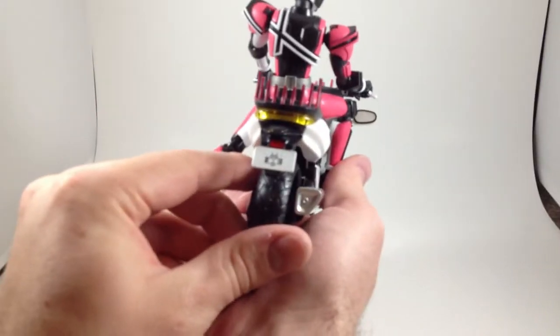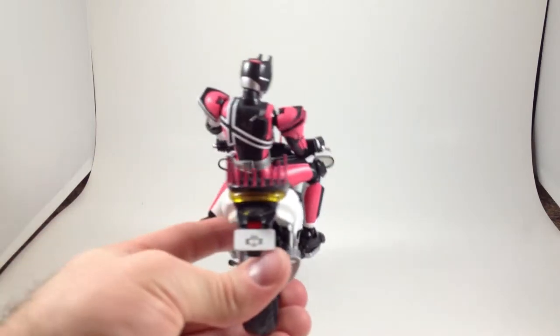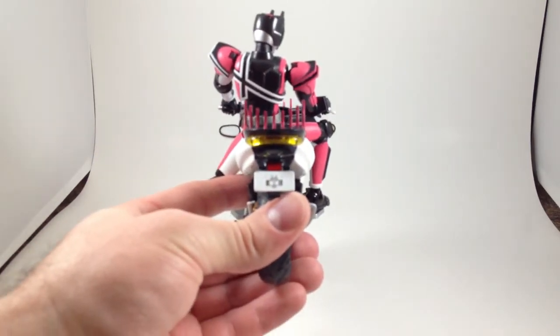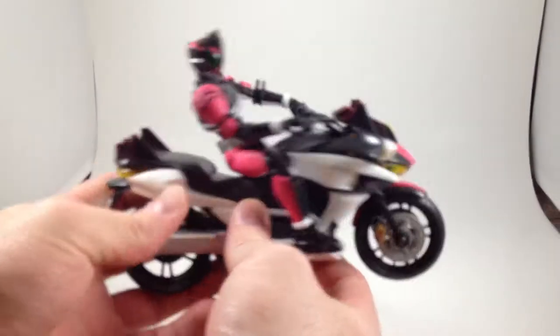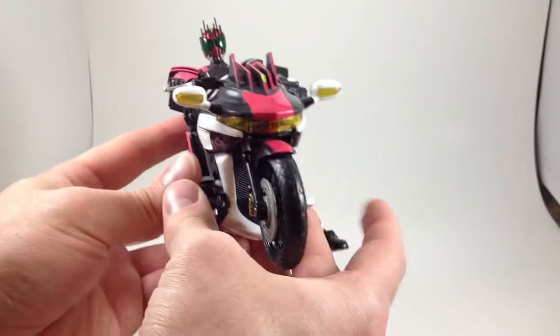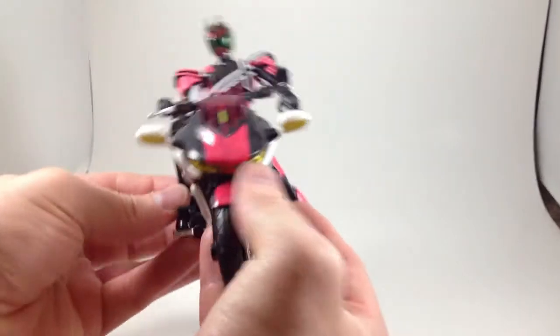And also on the license plate. It would probably help if I would stop bumping the tripod, but it's in my way. It's got lots of cool yellow clear plastic for headlights and turning signals.